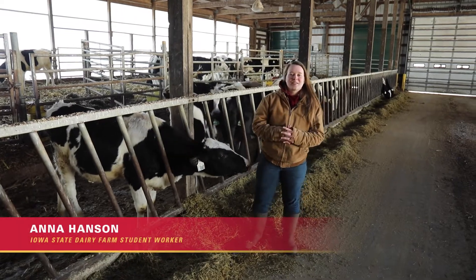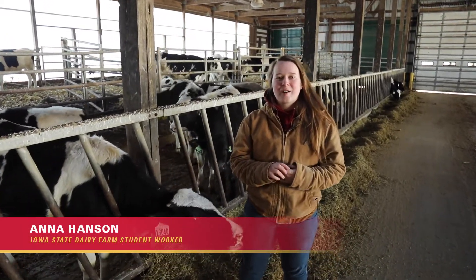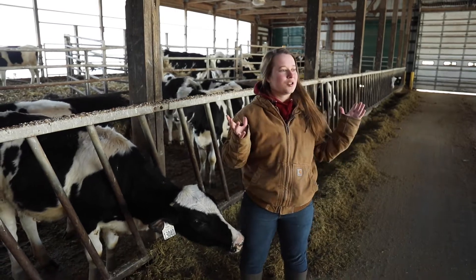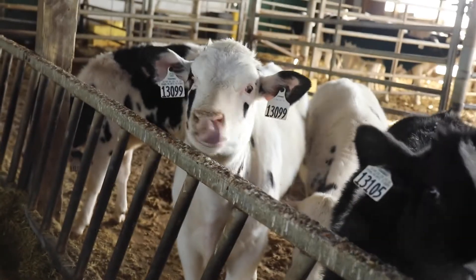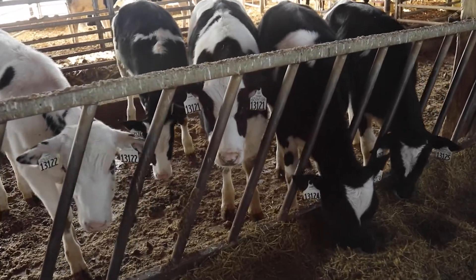Hi, I'm Anna Hanson. I'm one of the calf barn workers here. We actually hand feed all of our calves up until they are weaned from milk. They are weaned at about three months of age and then get moved into this building, which is basically a transition building. They get moved a few more times until they get to our lactating barn, which is at about two years of age when they enter the milking herd.